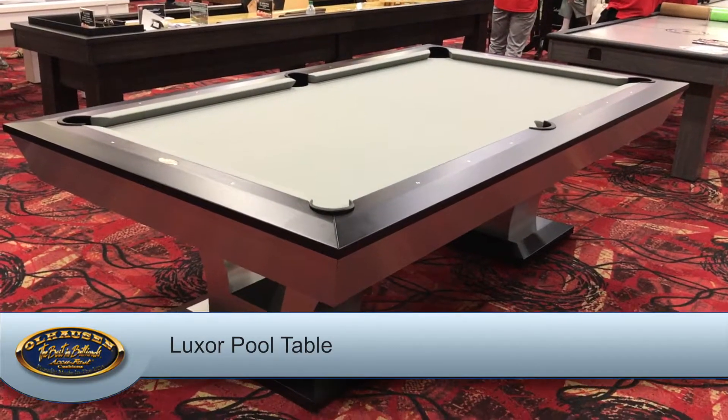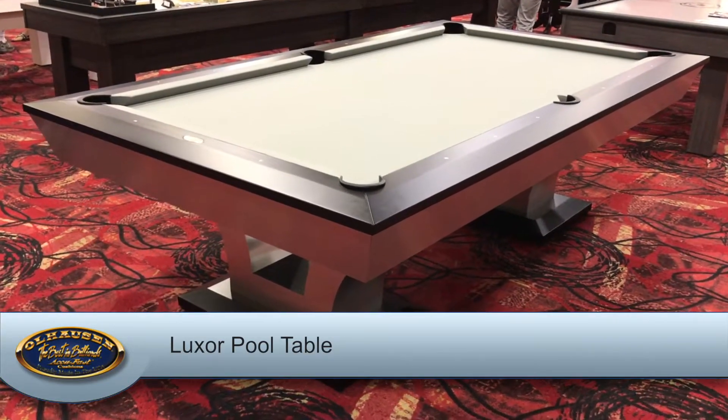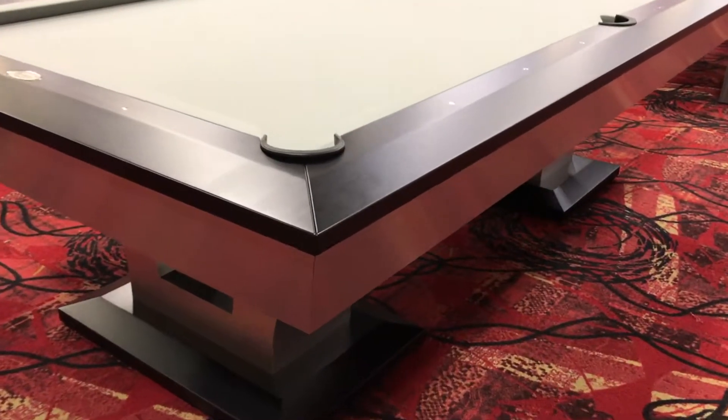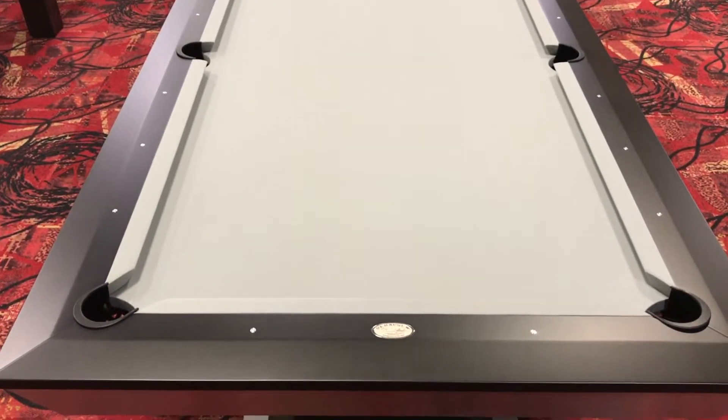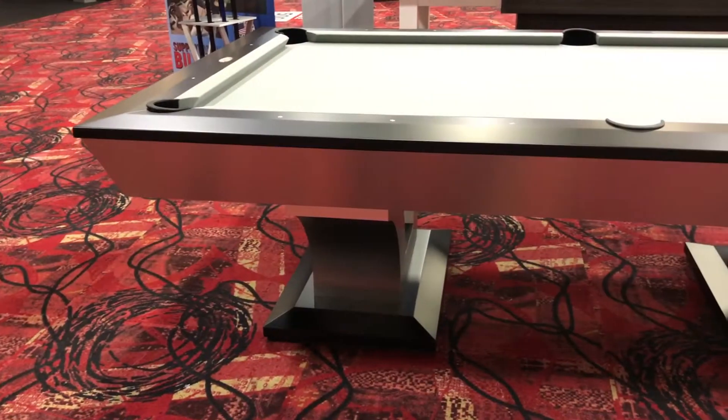Another new table at this year's show is the Luxor, which features brushed aluminum angled aprons and legs, a new wider beveled-edge rail, round aluminum sights, and matte black lacquer accents on the leg pads and rail tops.